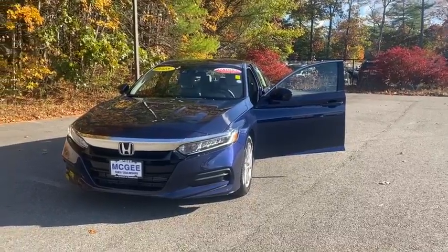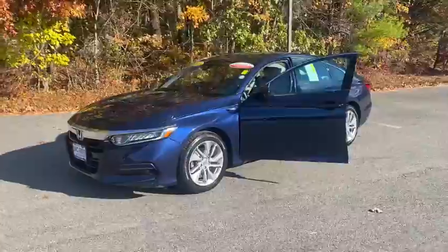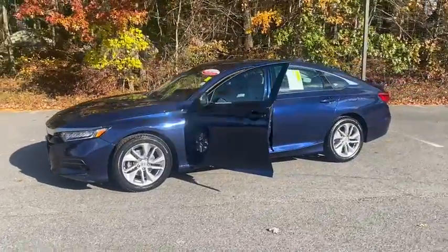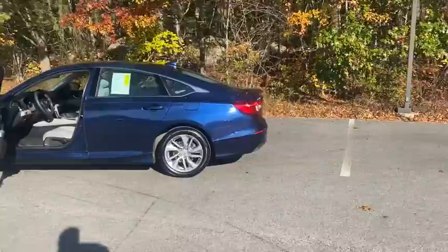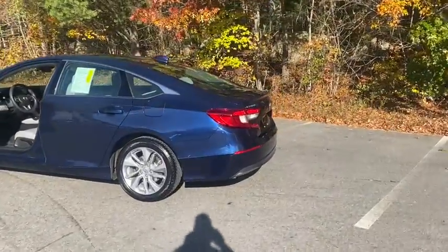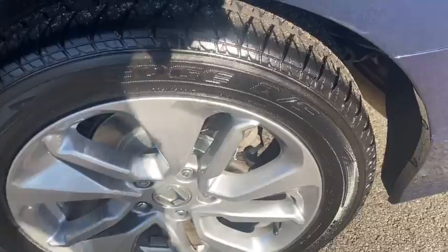Come test drive the 2018 Honda Accord — ingeniously simple yet overflowing with luxury and technological creativity. This vehicle has less than 45,000 miles.